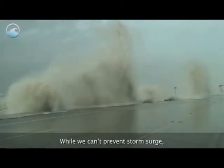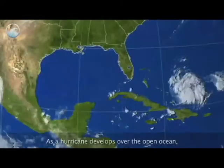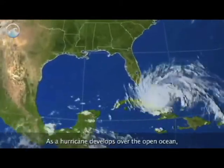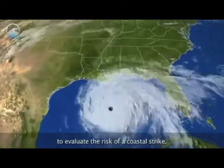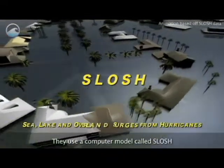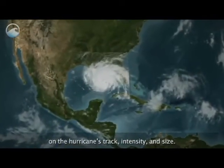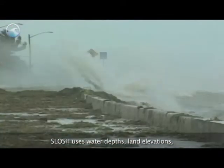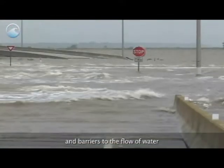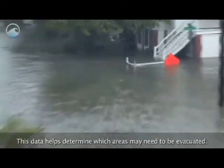While we can't prevent storm surge, we do have a system that can warn us of the incoming threat. As a hurricane develops over the open ocean, forecasters at the National Hurricane Center closely monitor its path to evaluate the risk of a coastal strike. They use a computer model called SLOSH to predict storm surge heights. The model depends critically on the hurricane's track, intensity, and size. SLOSH uses water depths, land elevations, and barriers to the flow of water to compute surges as they move inland. This data helps determine which areas may need to be evacuated.